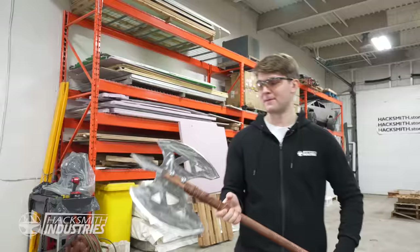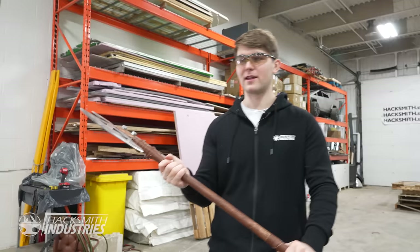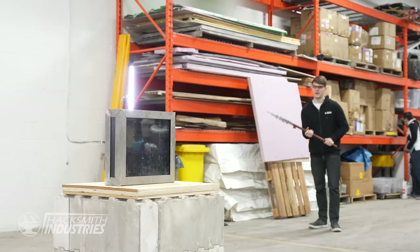My plan of attack is to run as fast as I can, swing as hard as I can. And yeah, I think we'll get into that box.